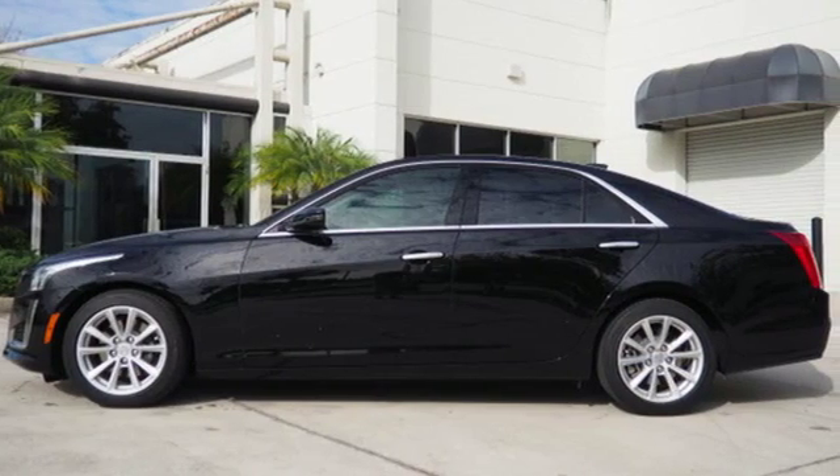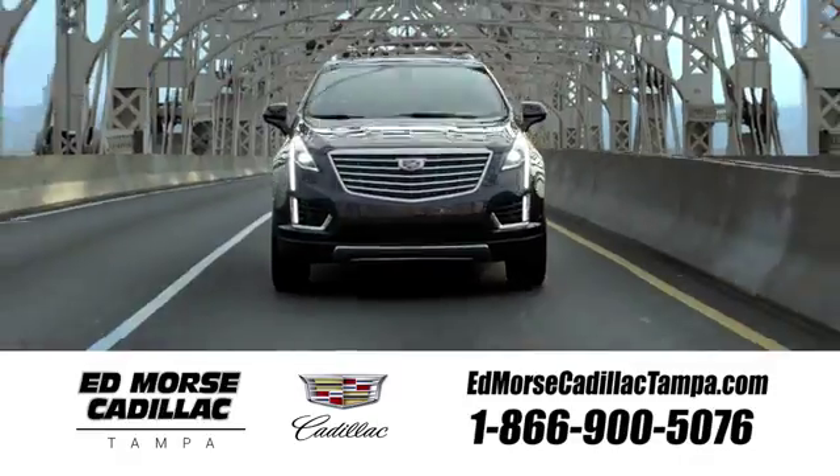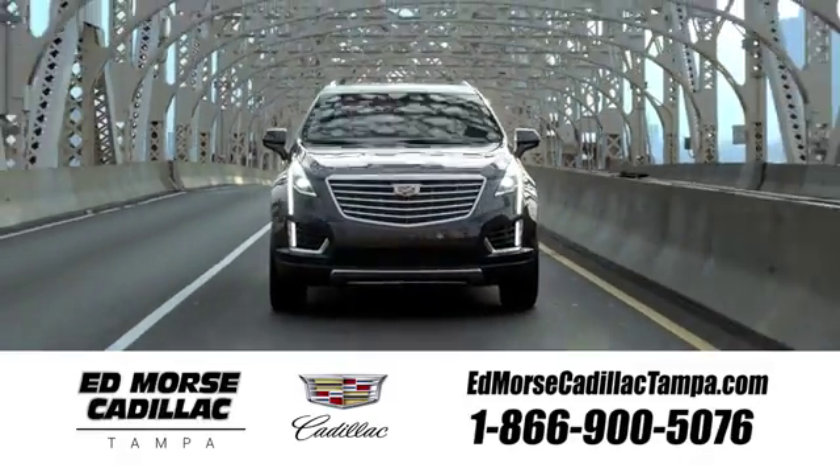Stop in and take it for a test drive today. Visit our website at edmorsecadillactampa.com or call us today.